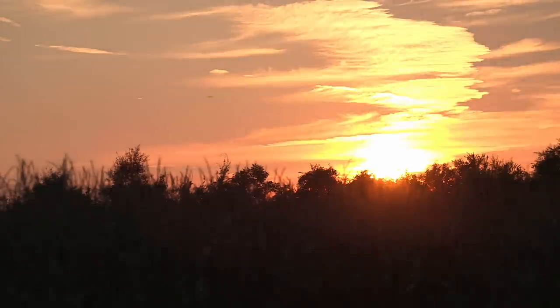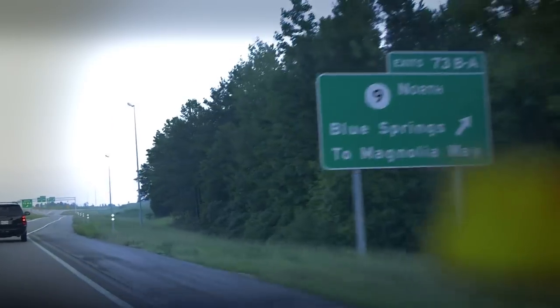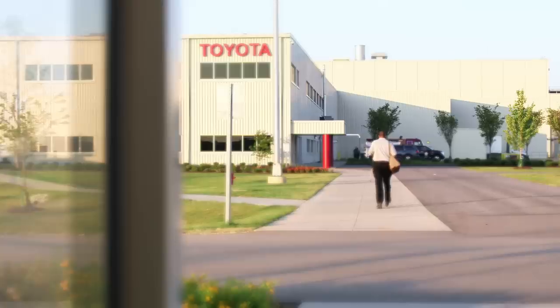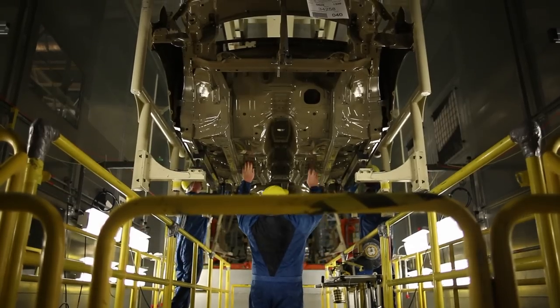Different places. Different paths. Different lives. Uniting for one common goal: producing a vehicle that makes us proud.